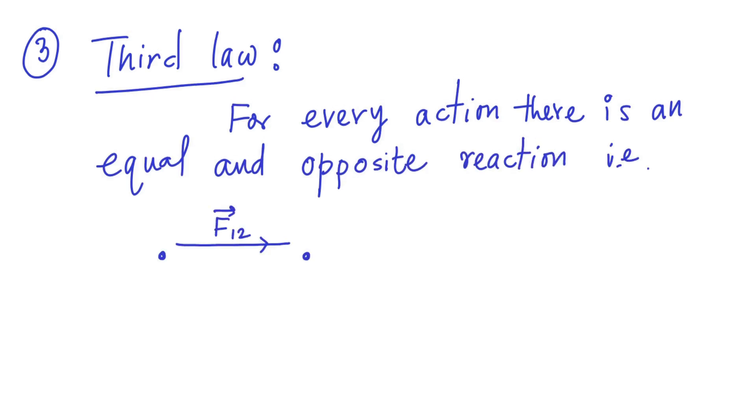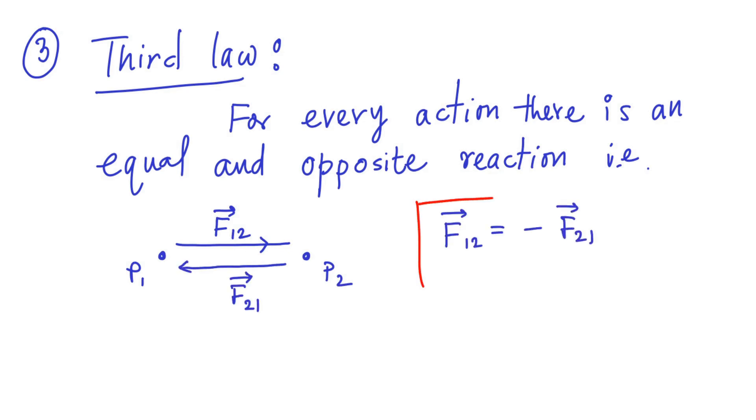The third law says that for every action there is an equal and opposite reaction. So if you have two particles, the force on particle two due to particle one is equal and opposite to the force on particle one due to particle two — or as a vector equation: F12 equals minus F21.